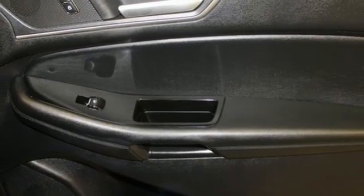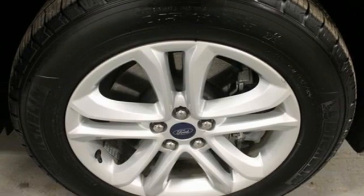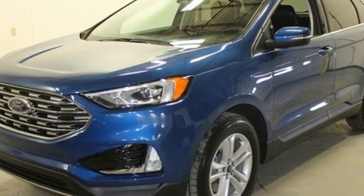Voice activated climate controls, Wi-Fi hotspot, AM-FM satellite radio, active grille shutters, remote engine start smart device, and automatic transmission.